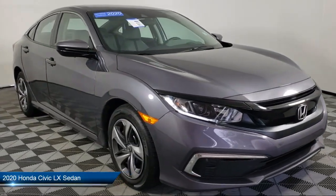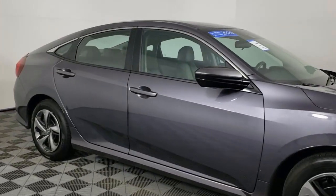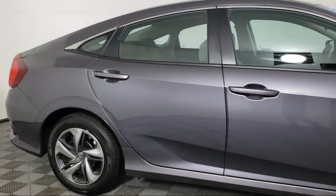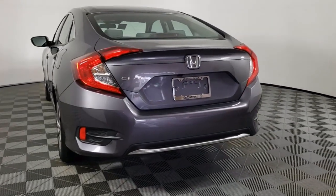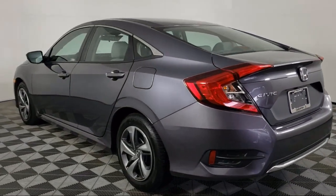It comes equipped with rear view camera, fully automatic headlights, steering wheel controls, auto high beam headlamp control, keyless entry, tire pressure monitoring system, air conditioning, traction control, power windows, automatic temperature control, and has less than 5,000 miles on the odometer.